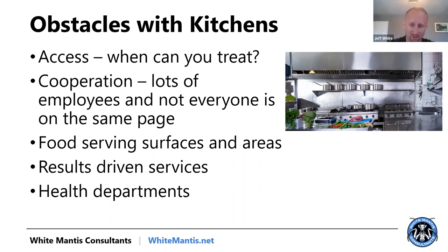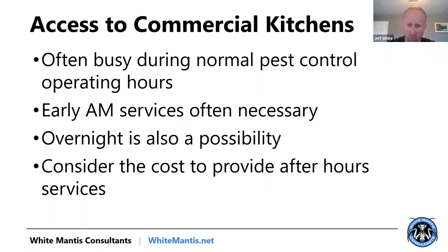Obviously, food serving surfaces and areas you need to take into account. In commercial kitchens, it is typically a results-driven service — you really need to solve problems because in these environments, they can get shut down by health departments. One of the things you want to think about is after-hours or early services. That seems like common sense, but where it becomes an issue is with your people.